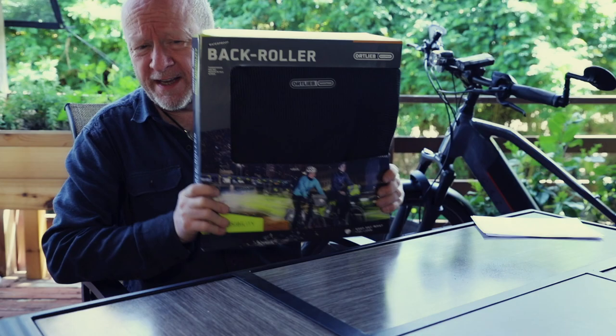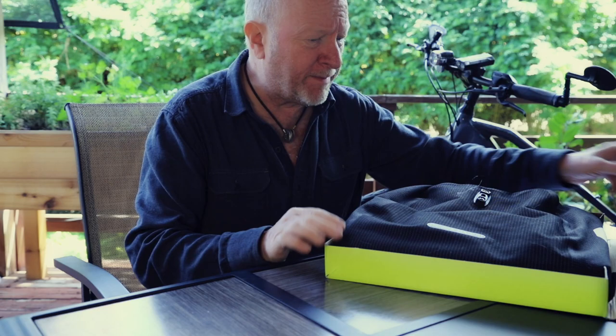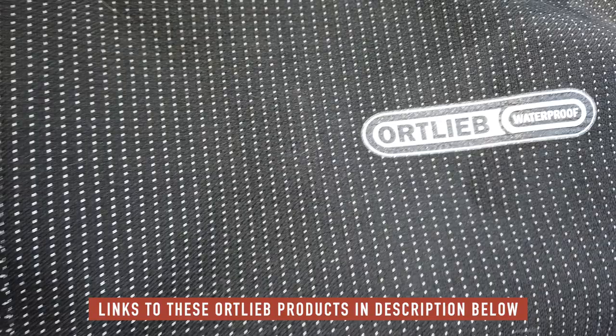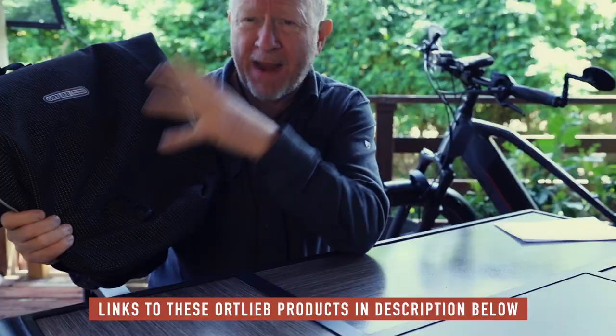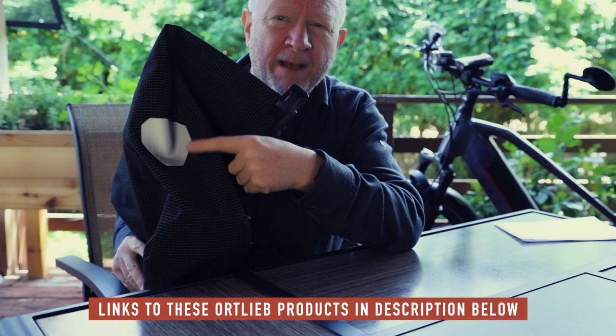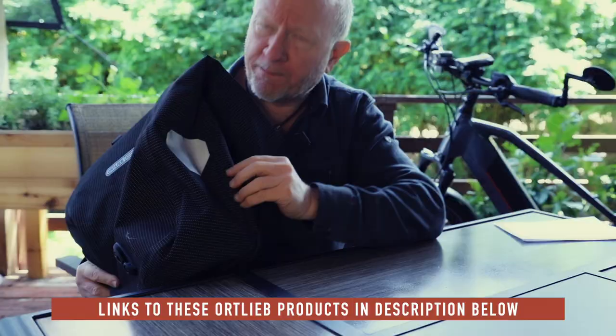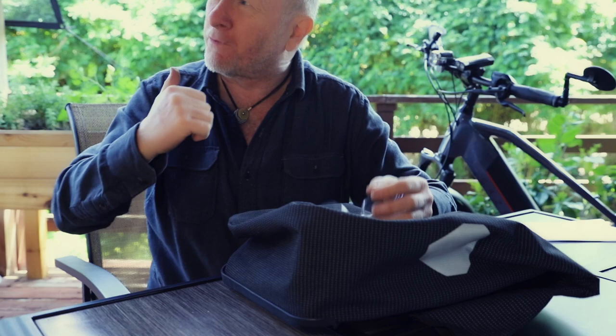Let's get right into it and see what we've got here. First thing is the back roller — the most popular product Ortlieb makes for bicycles. They come in many different kinds; I chose the high visibility. It's got reflective yarn woven in — you can see the little dots on here that make this whole thing glow at night. On the back there's also a large 3M Scotchlight reflector that helps people see you in the dark or in bad conditions like rain.